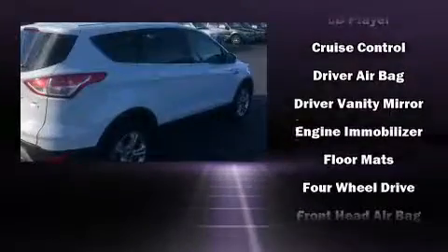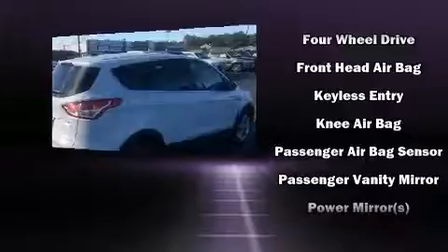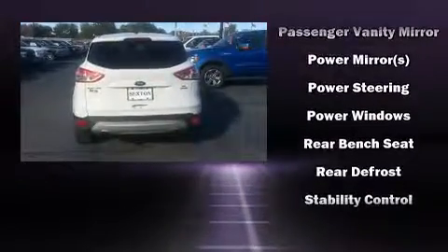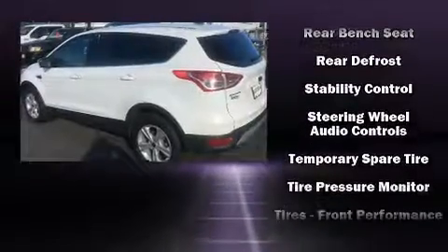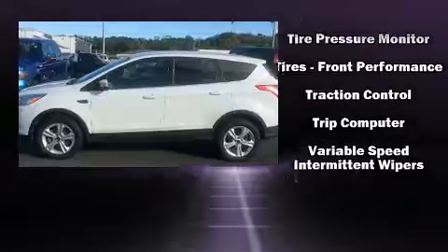All of the premium features expected of a Ford are offered, including adjustable headrests in all seating positions, remote keyless entry, and air conditioning. Curtain airbags combined with standard stability control create a comprehensive safety network.